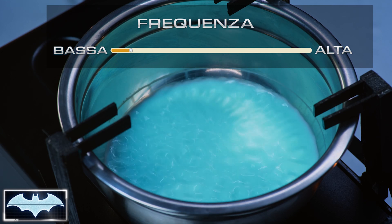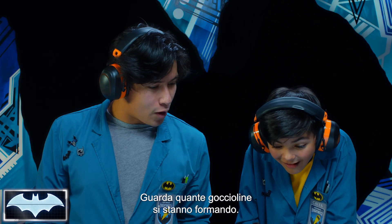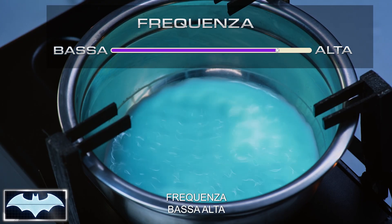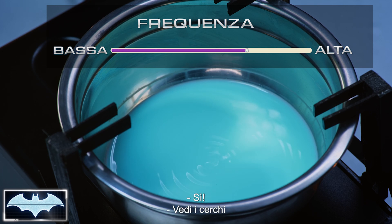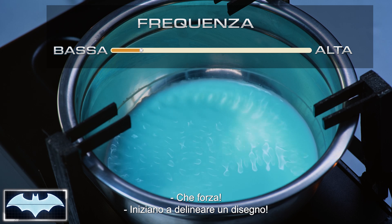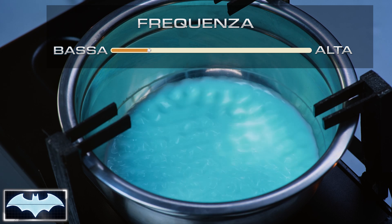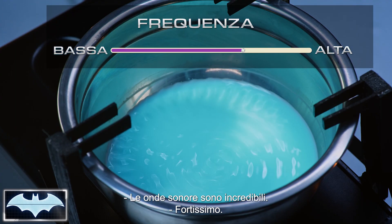Wow! Look at that! Look at all the droplets kind of forming right now. That is awesome! Are you seeing the circles as they kind of go around? That's so cool! Hey, they're starting to form a pattern. Who knew milk could dance like this? Sound waves are awesome.